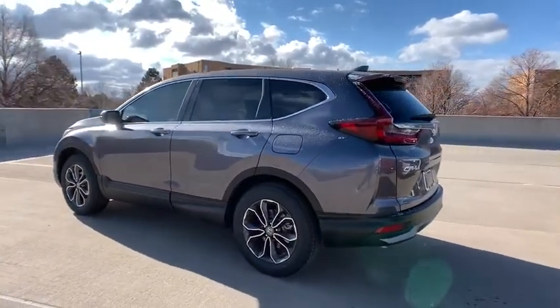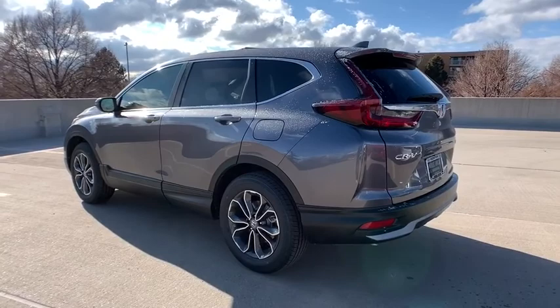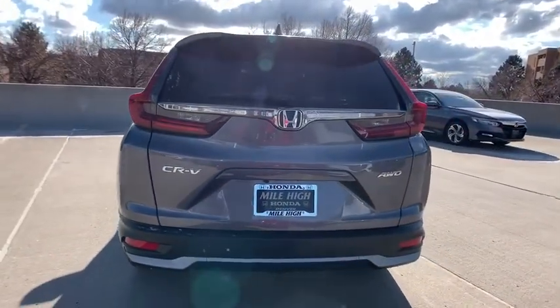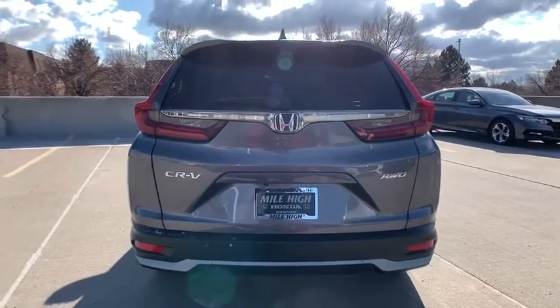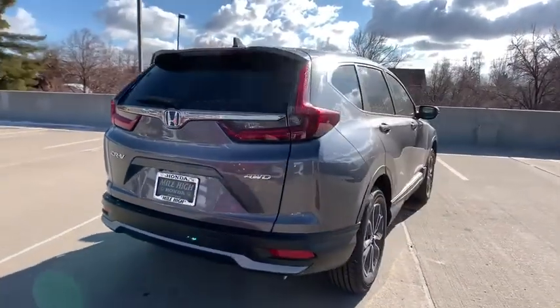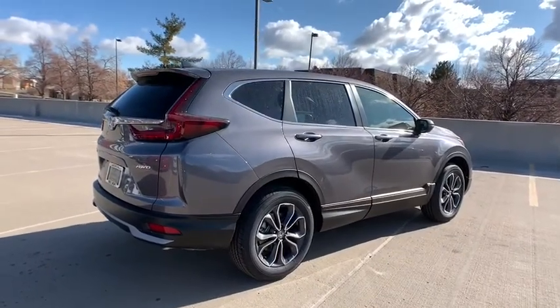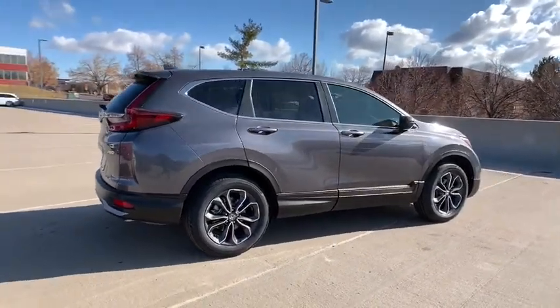Here are some of this vehicle's great options: lane departure warning, stability control, traction control, power liftgate, backup camera, remote engine start, anti-lock braking system, keyless entry, power passenger seat, steering wheel audio controls, all-wheel drive, Bluetooth, leather-wrapped steering wheel.